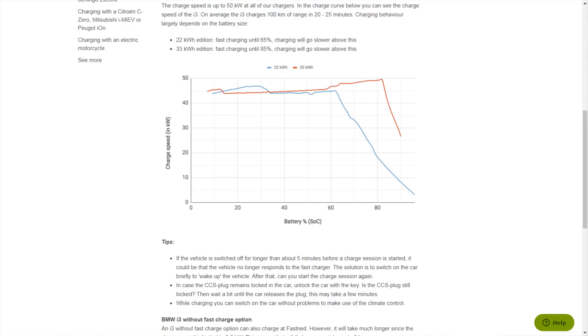Here's a tip: go to Fastned and search for your car. Most likely your car will be listed and you'll see a graph showing how fast it charges under optimal conditions. That tells you roughly when you should unplug — at 80%, 65%, or wherever the curve drops off. It's really useful.